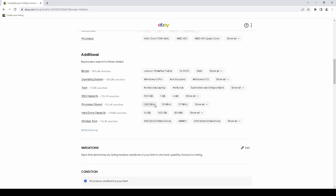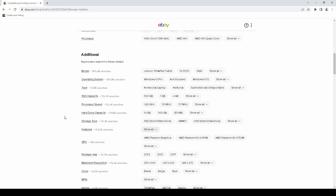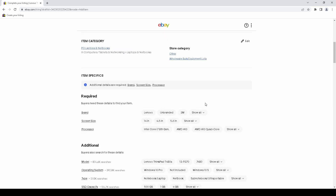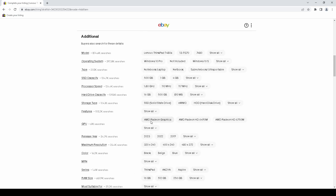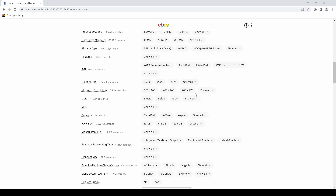It would have incorrectly put in both SSD capacity and hard drive capacity as 500 gigabytes, even though this machine only has one drive and it's an SSD. Even expanding the section doesn't change anything. I don't know what the problem is, but it just doesn't autofill like it used to. What I also miss about the old tool was that it listed what it autofilled above the item specifics, so if it got something wrong you could just click the X to remove it, versus now having to manually read through each item specific and correct errors.